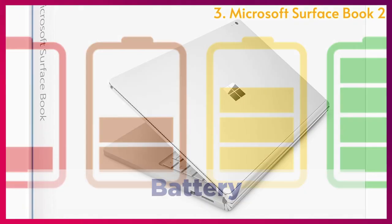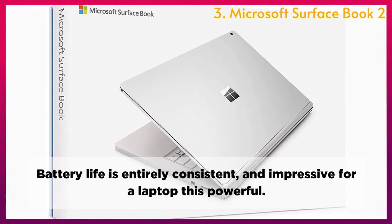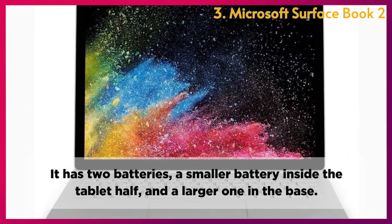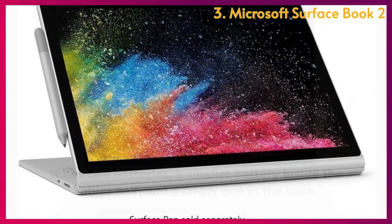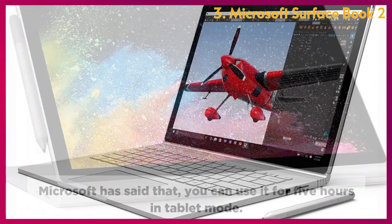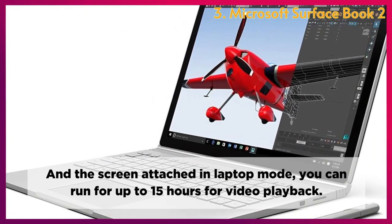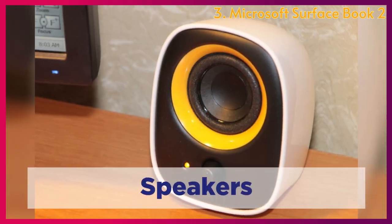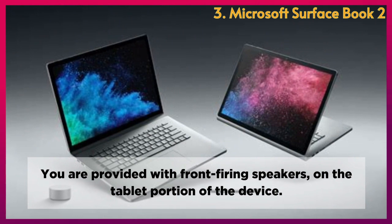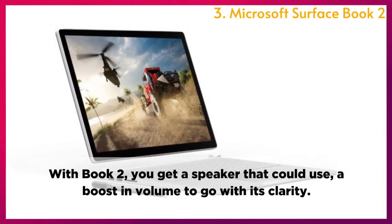Battery: Battery life is entirely consistent and impressive for a laptop this powerful. It has two batteries — a smaller one inside the tablet half and a larger one in the base. Microsoft states you can use it for 5 hours in tablet mode, and up to 15 hours for video playback with the screen attached in laptop mode. Speakers: You are provided with front-firing speakers on the tablet portion, though the speaker could use a boost in volume to go with its clarity.